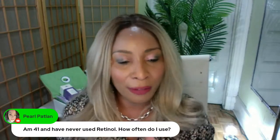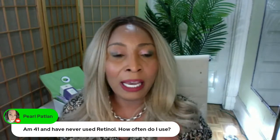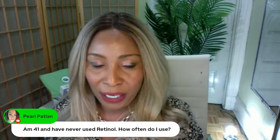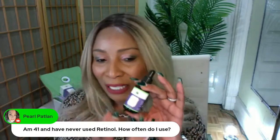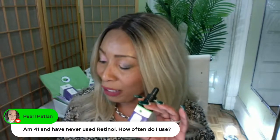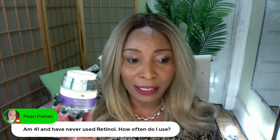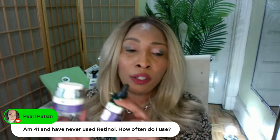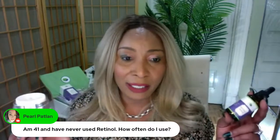Back to the question — 'I'm 41, never used retinol, how often do I use?' It depends on what you're doing. At 41, you're trying to prevent wrinkles, not reduce them. I would suggest getting both a retinol serum and a retinol cream. You can use the retinol cream every night and the retinol serum every night. Use it for a week or two, then give it a break. Our retinol cream and serum are made so you can use them every night.